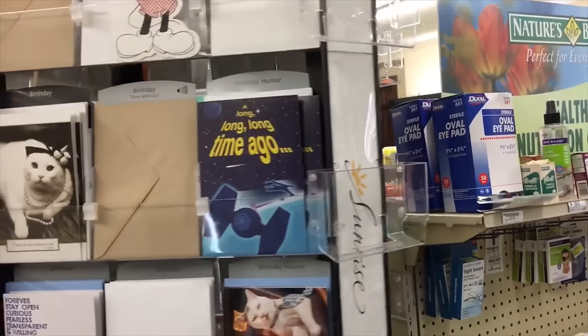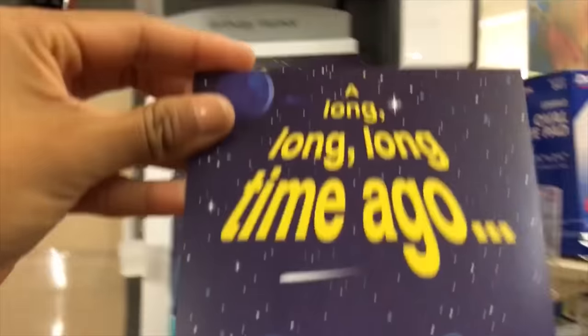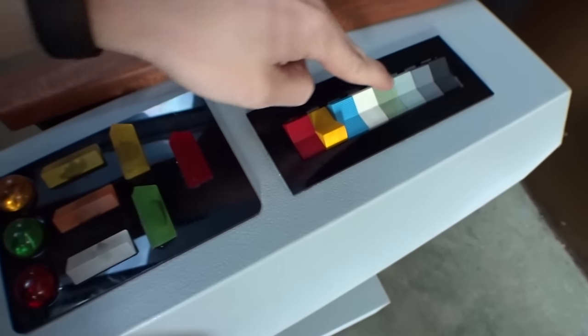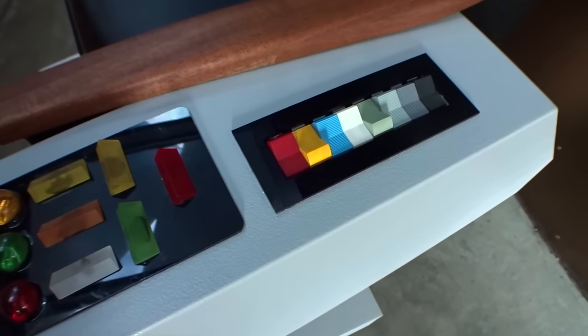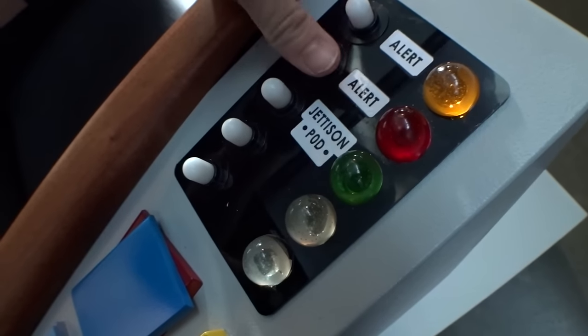We're looking for a card for my cousin's graduation this weekend and I saw this one. I flipped two, four — batteries may not be included.